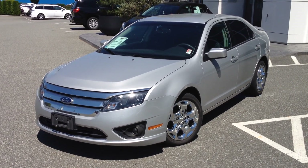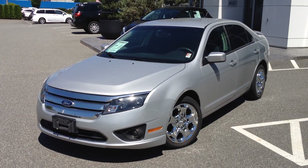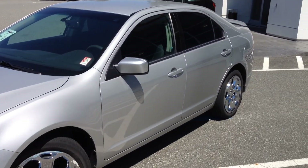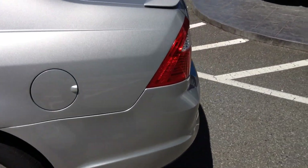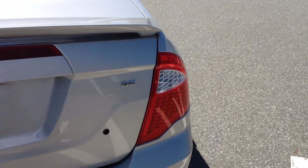Welcome to Valleytoyota.ca. Today you're having a look at a 2010 Ford Fusion, stock number B1419. This car currently has 79,768 kilometers on it. It's a new arrival here at Valley Toyota Scion and this is an SE model, so it is equipped rather nicely.